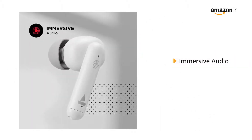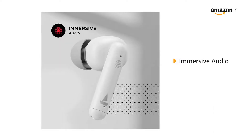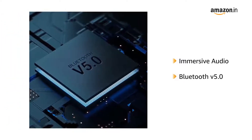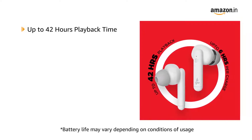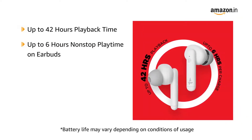These earbuds offer the boAt Immersive Audio Experience. boAt Airdopes 141 comes with Bluetooth V5.0 technology, allowing for pairing with a host of devices. boAt Airdopes 141 offers a playback time of up to 42 hours, including 6 hours of non-stop playtime for the earbuds.